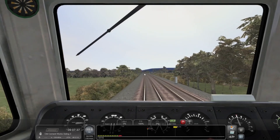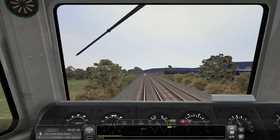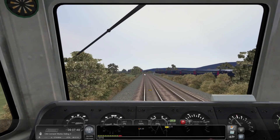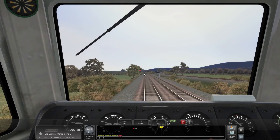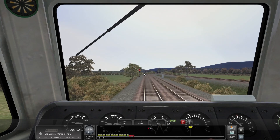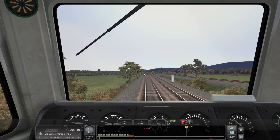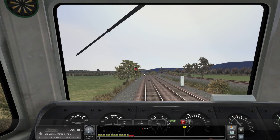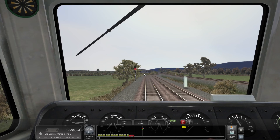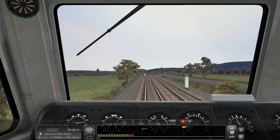Sounds like we can hear another train — that's probably what the red is for because we do join the main line here. Let's start to apply the brake to slow us down, and we'll probably get the AWS warning again. We'll just ease off. We need that HST to get a little bit further down the line before we get a yellow signal to proceed.